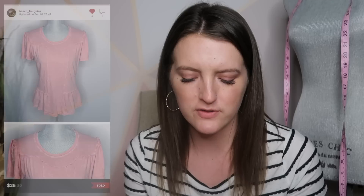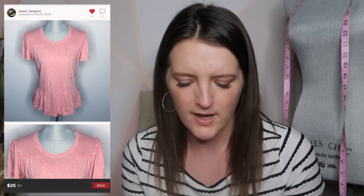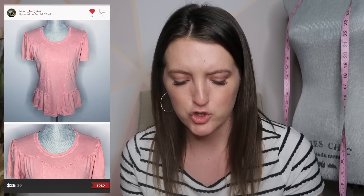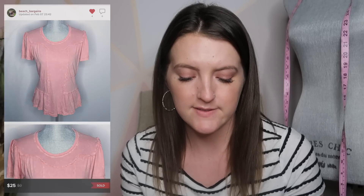Next is an Anthropologie top — it's Dilletta. It was like a distressed wash peplum top, short sleeve, and it sold for $25. Dilletta is an Anthropologie brand that does really well, especially when it's in really good condition, and this item was. It sold within about a week.